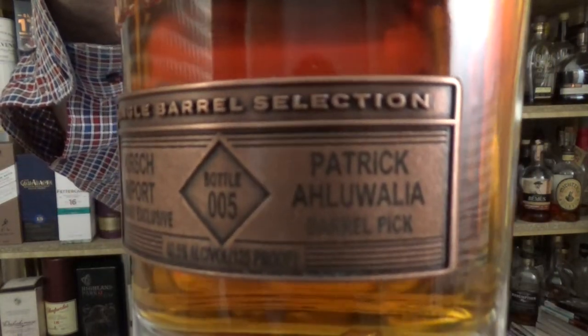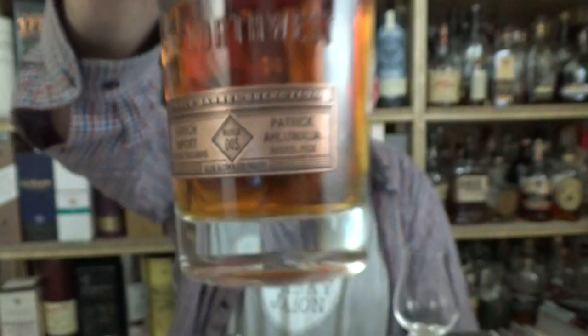This is a Kirsch Import Germany exclusive and it was picked by a fellow YouTuber in Germany. His name is Patrick Aluwala. His father was from India and he is part of the team called Malt Mariners — Leon and Paddy. They both now work in the whiskey industry, which is really cool. They went from YouTubers into the industry. He got to pick this barrel. It's an importer pick for Germany. Whiskey base number 199857.